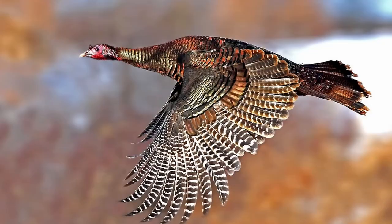Fun fact number one: turkeys may look awkward but they're fast — actually very fast. Domestic breeds have lost some of that speed, but wild turkeys can reach 25 miles an hour on the ground and a whopping 55 miles an hour in flight over short distances.